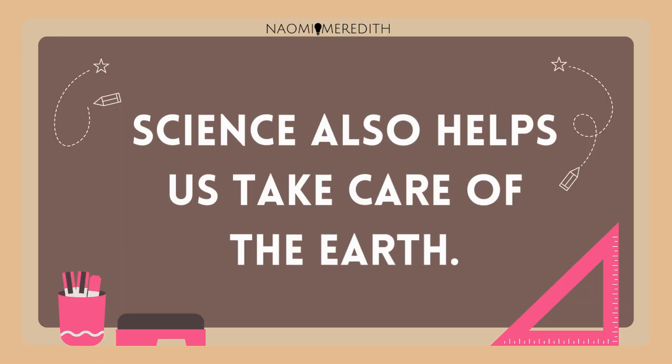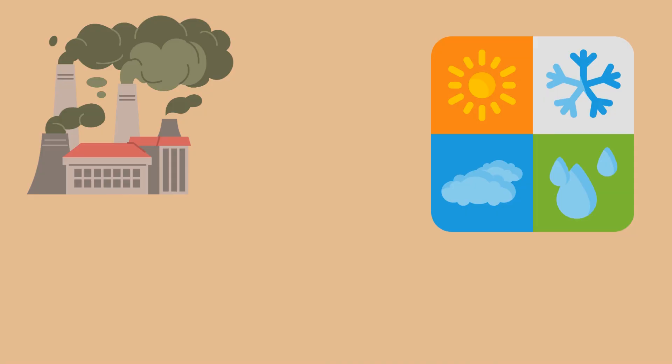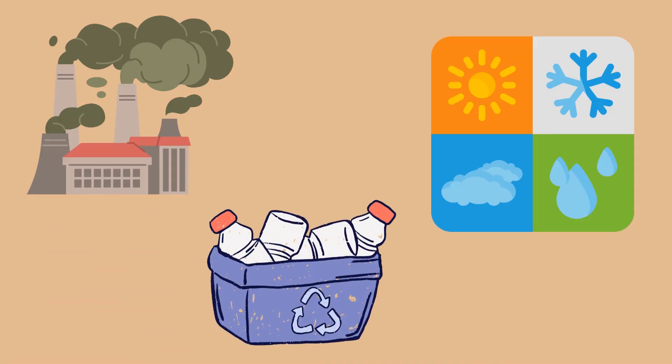Science also helps us take care of the earth. We can learn how pollution affects animals, we can study weather patterns to predict storms, and we can find ways to recycle and protect nature.